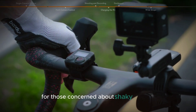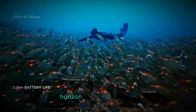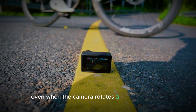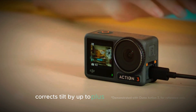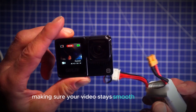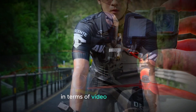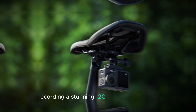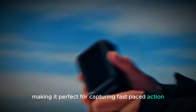For those concerned about shaky footage, DJI's advanced stabilization features are a game-changer. Horizon Steady stabilization technology keeps your footage level even when the camera rotates a full 360 degrees. Meanwhile, horizon balancing corrects tilt by up to plus or minus 45 degrees, making sure your video stays smooth and stable even in dynamic situations. In terms of video resolution, the Osmo Action 5 Pro supports 4K recording at a stunning 120 frames per second, making it perfect for capturing fast-paced action with incredible detail.